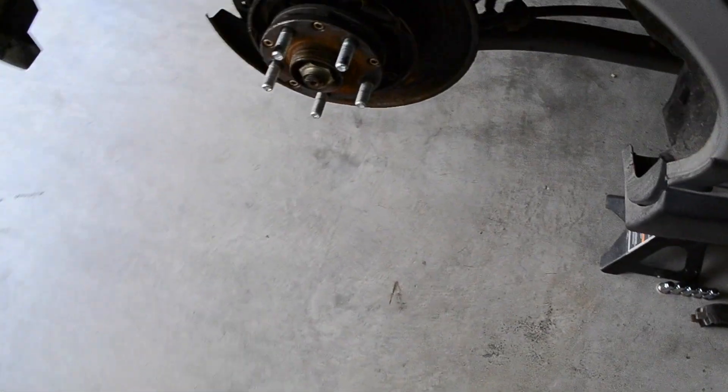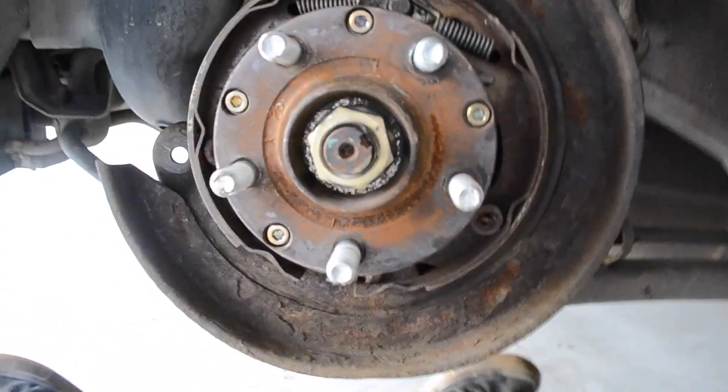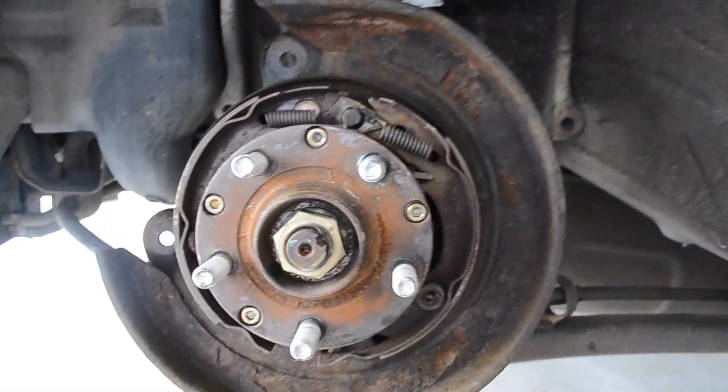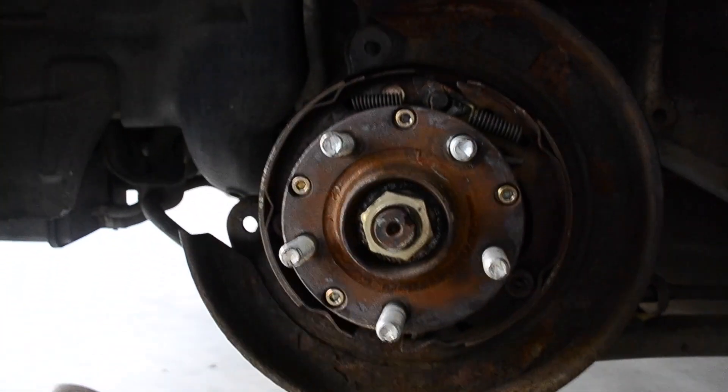We can't put the rotor over the e-brake shoes for some reason — it won't fit and we've tried adjusting it. So this is our issue right now. We were all done — I'd cleaned up and everything.